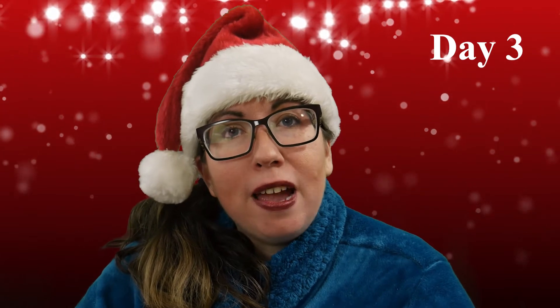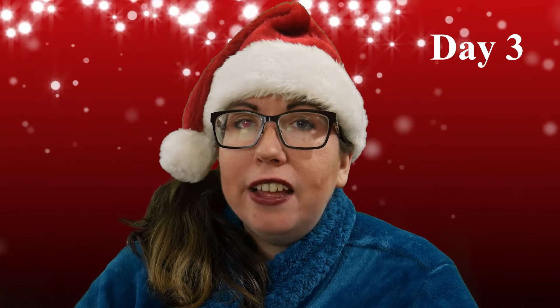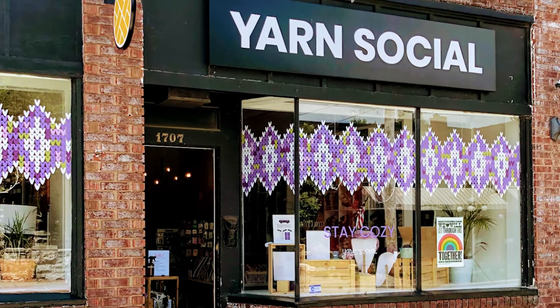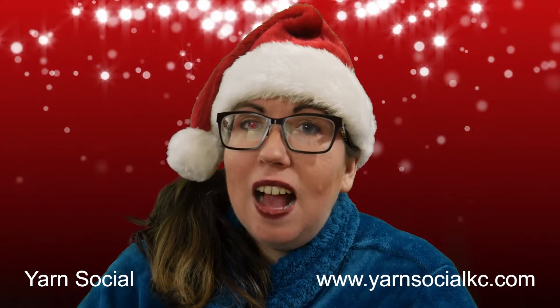I like to celebrate by supporting my local businesses. This year's Advent calendar comes from Yarn Social, my local yarn store. You can find them at yarnsocialkc.com.